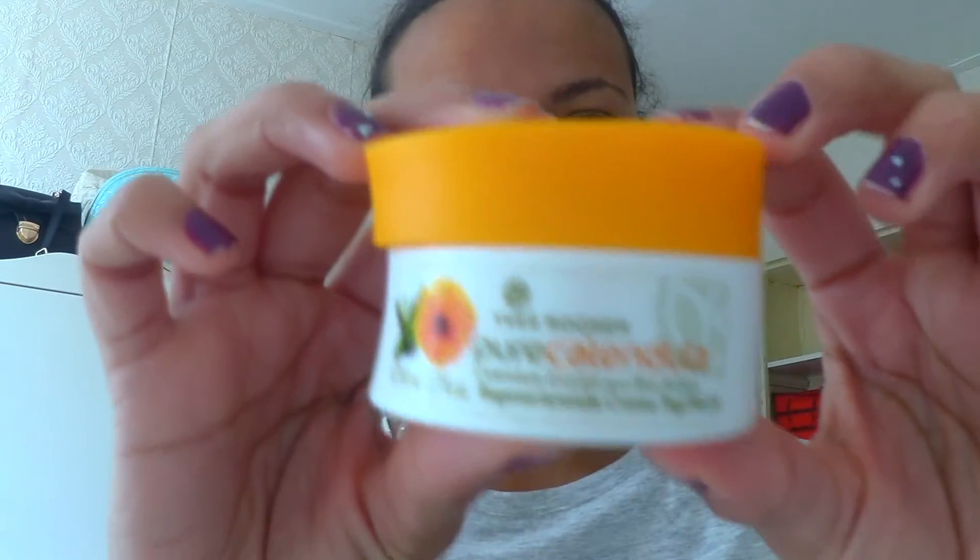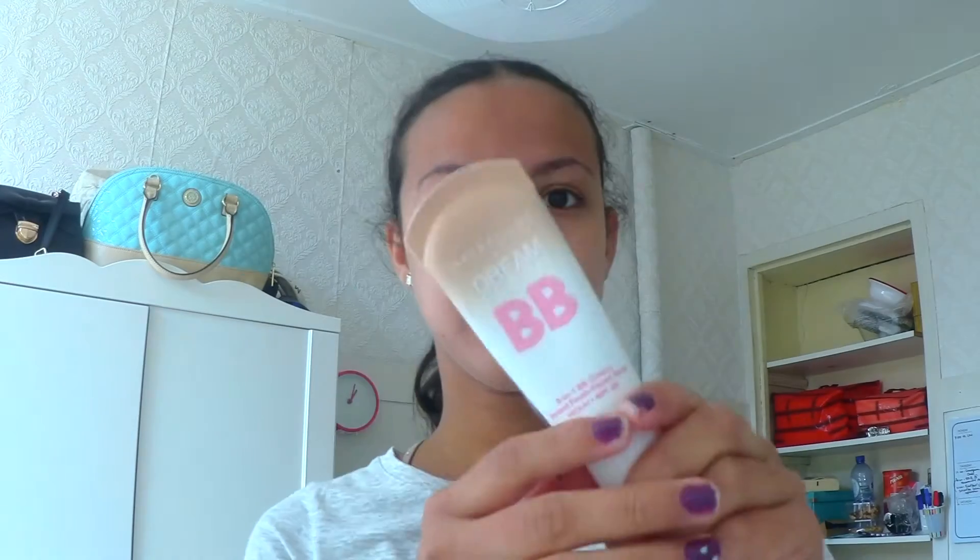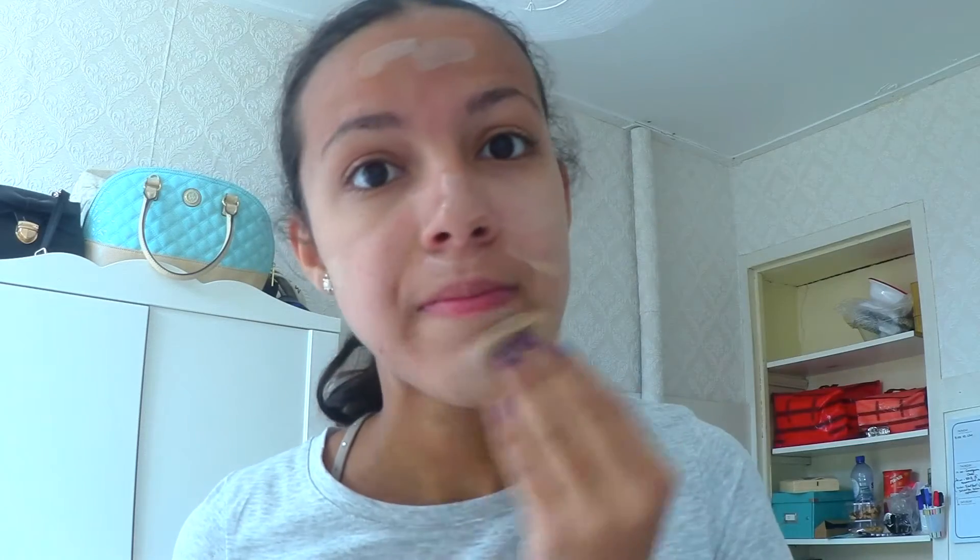I start off with moisturizing my face. Here I'm using IsraShape Pure Calendar moisturizer. Then I put some BB cream on my face with the sponge. Here I'm using Maybelline's BB cream in the shade medium.